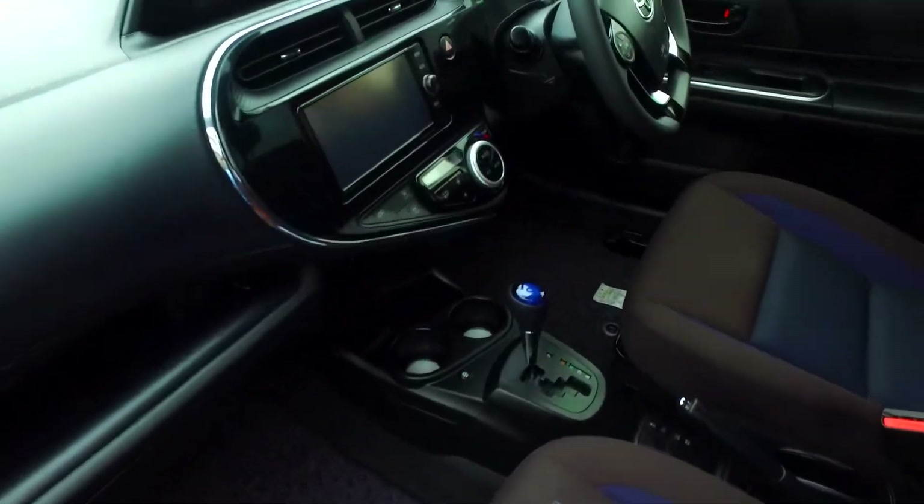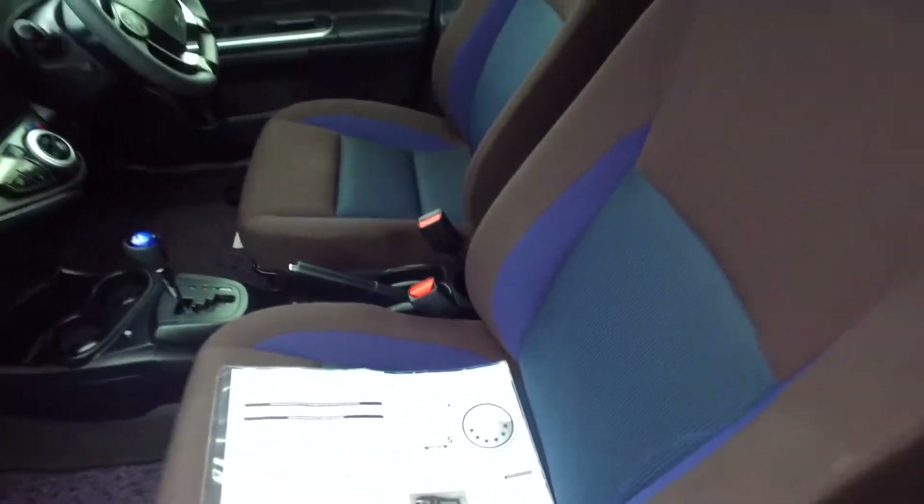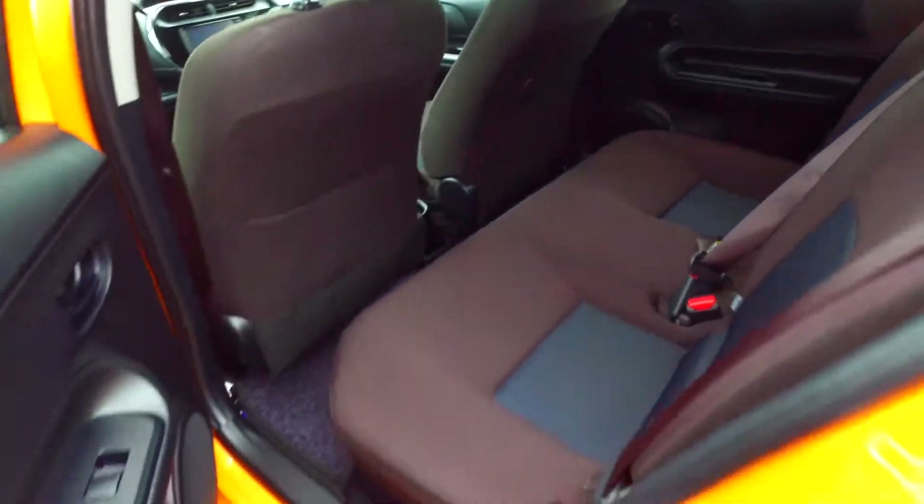It has climate air conditioning, and that unit will definitely have Japanese Bluetooth, multifunction steering wheel — that isn't the norm. It'll have rear wiper — yes it does — split rear seats, ISOFIX, height-adjustable driver seat. This is the highest spec.